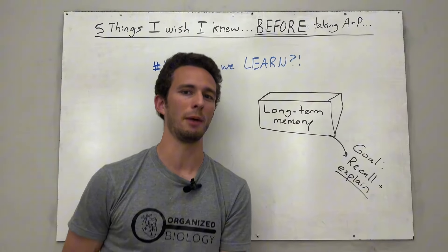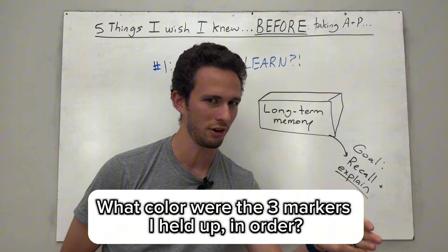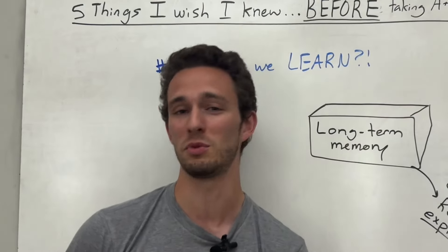At the beginning of this video, I actually held up three markers that were three separate colors. Can you tell me what colors they were in order? Chances are, unless you're a magician, you probably couldn't answer that unless you rewound the video.